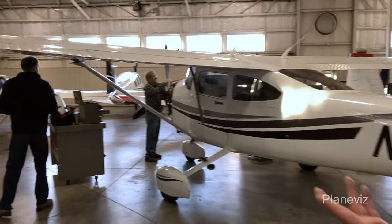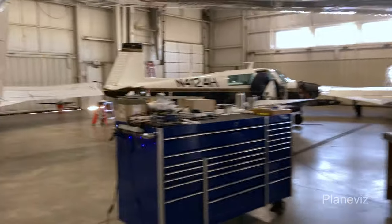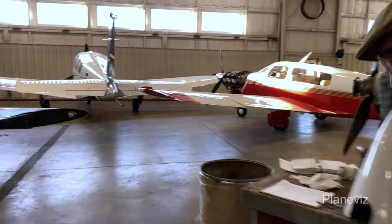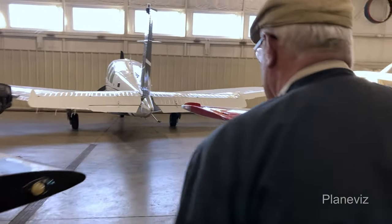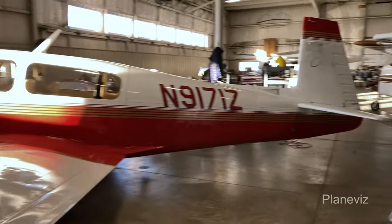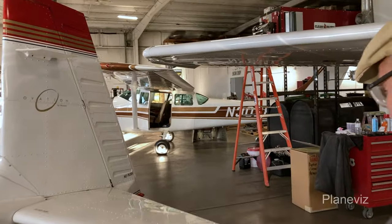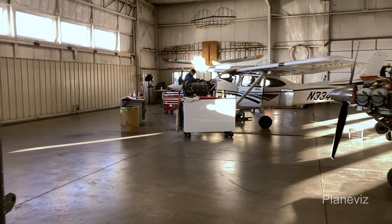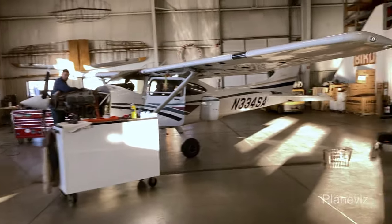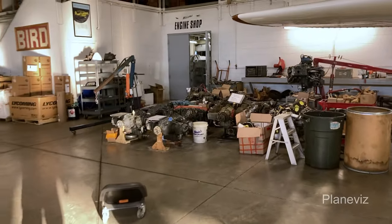This is our airframe shop where we do annuals and repairs on everybody's airplane — engine removals and reinstallations. There are always a few airplanes here that people fly in and have us do the removal, the overhaul, then the reinstallation. The challenge is finding a place to park them for the downtime, because we always want to keep a customer's airplane inside given the weather in this part of the country.